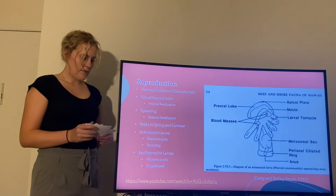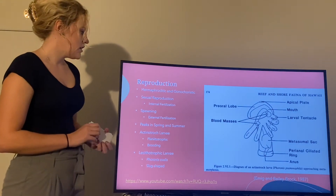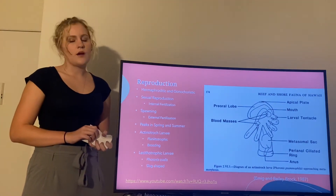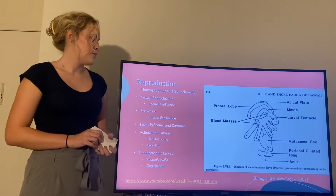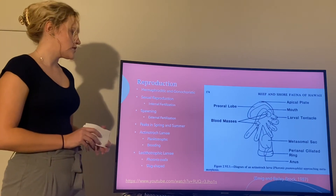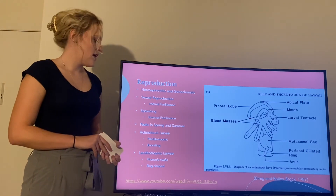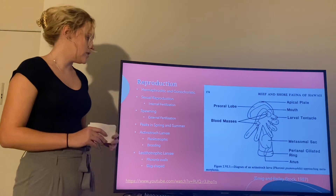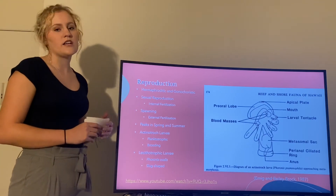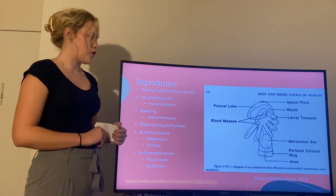Here is a little bit about their reproduction. They can be hermaphroditic or gonochoric, but they are typically hermaphroditic and also polyandrous. They mostly do sexual reproduction because it is a lot more beneficial to them, and that includes internal fertilization, although some species are known to do broadcast spawning with external fertilization.